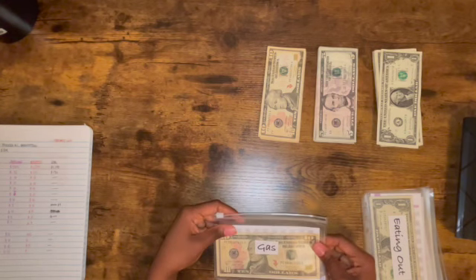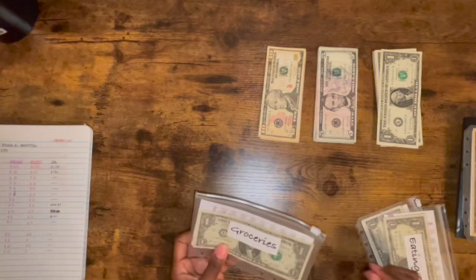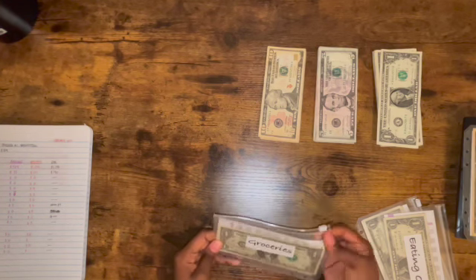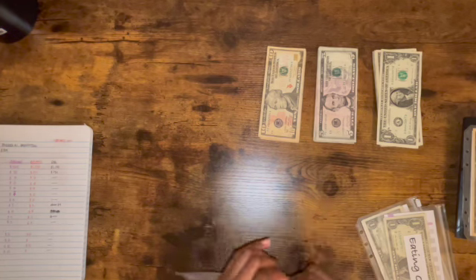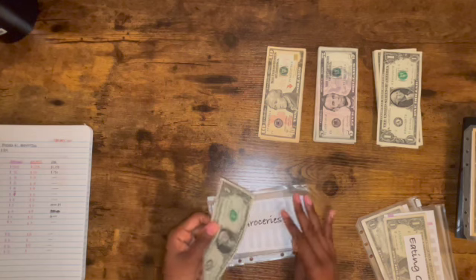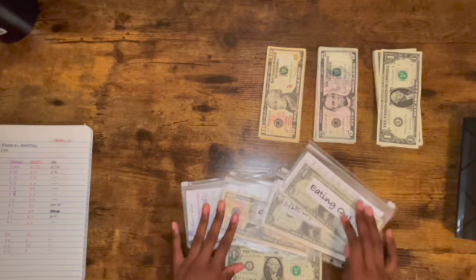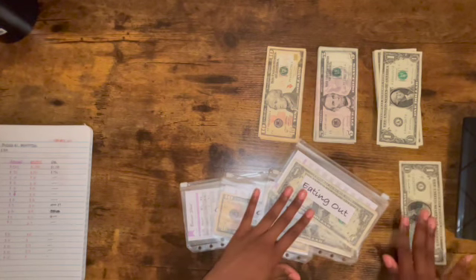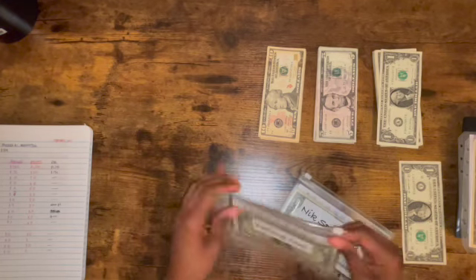For groceries, I'm not putting anything in right now because I went shopping and don't really need anything else at the moment. Right now there is $1 in groceries. I'm going to start putting leftover dollar bills from these four envelopes into the dollar savings challenge on the side, so I'll throw that aside.